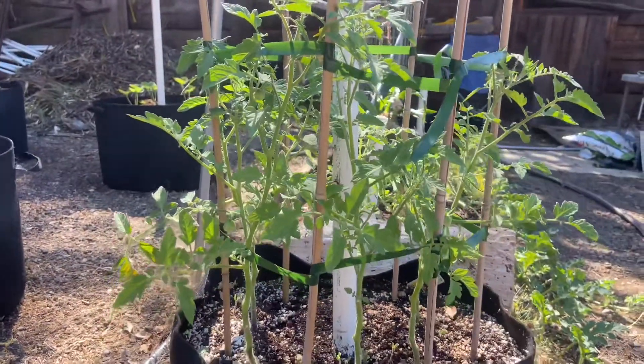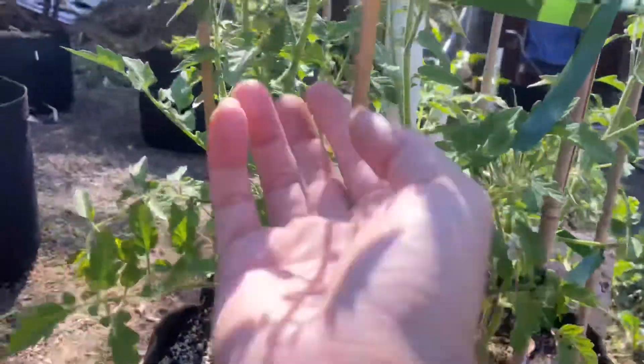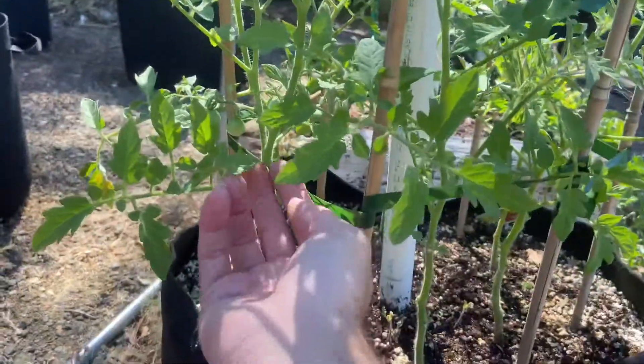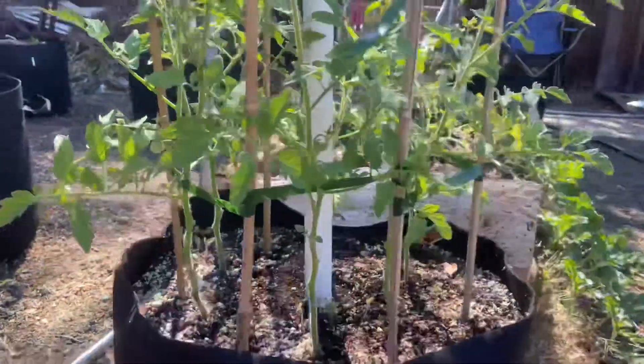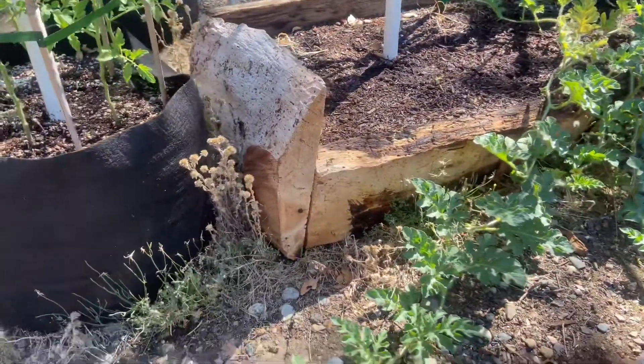Our cherry tomatoes are fruiting all over the place — a tiny one up here but a nice little bundle here. Behind it we've got our watermelon just spreading out everywhere.